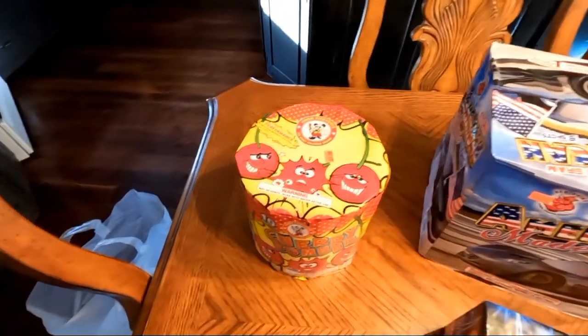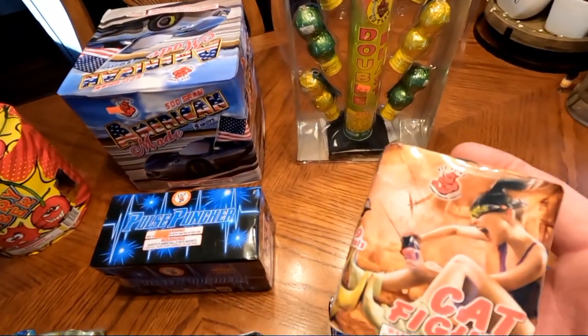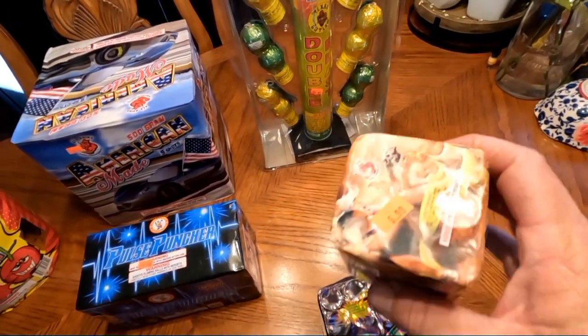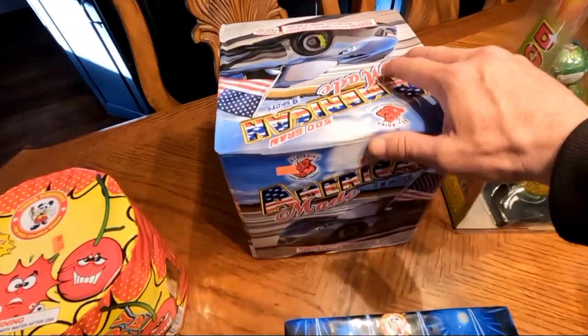Over here we have a small 200-gram cake called Cat Fight — it is nine shots by Red Rhino. This little thing packs a punch.